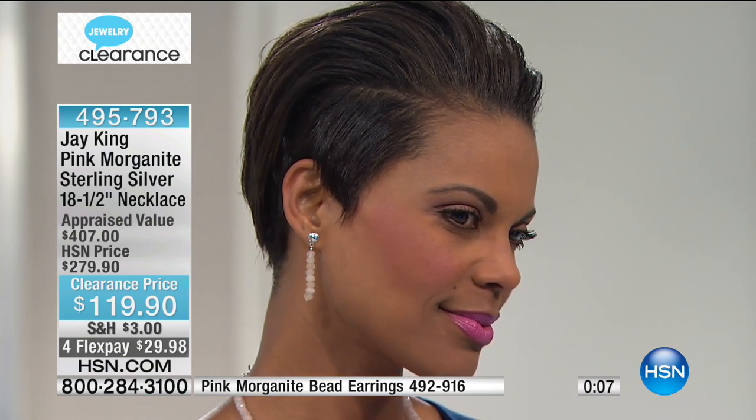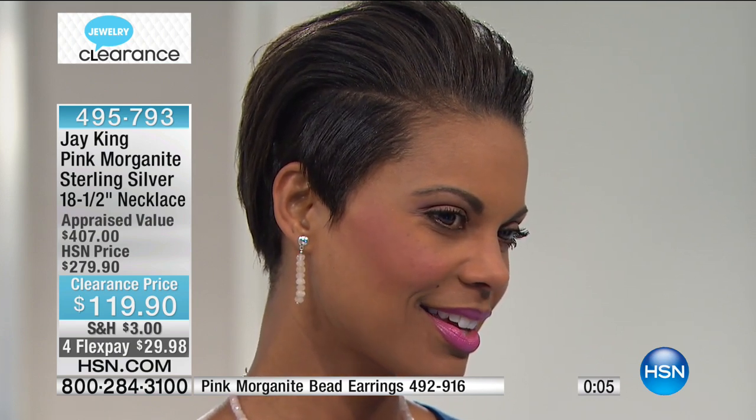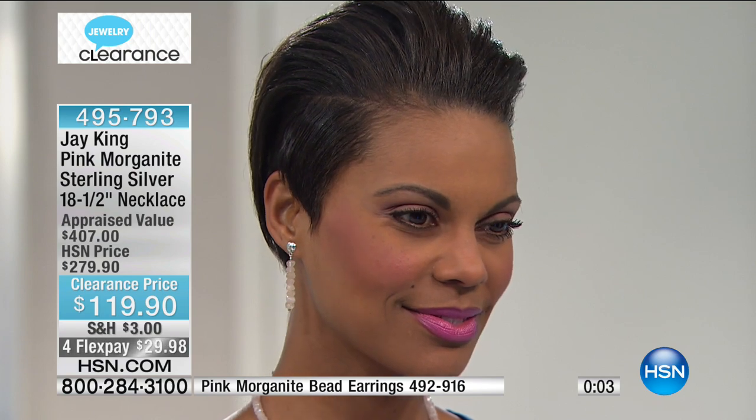I think pink is one of those neutrals that's a lot of fun to wear because it works with gray. If you ever wear pink and gray together, it's really quite striking.